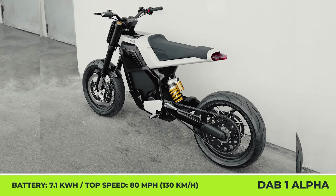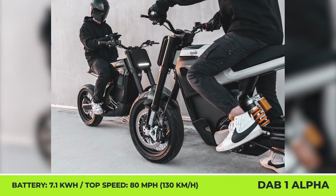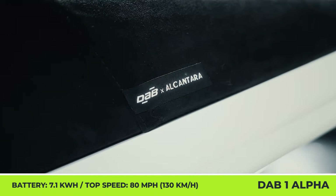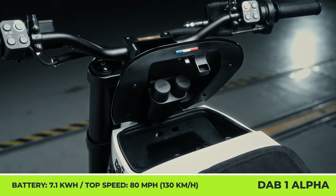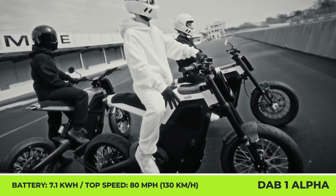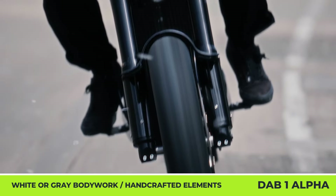With 291 pound-feet of torque at the rear wheel, the model offers quick acceleration and a top speed of 80 miles per hour. A full charge of the 7.1-kilowatt-hour battery pack could bring up to 93 miles of riding. However, the range estimations depend on the chosen performance mode: Eco, Standard, Sport, or Nitrous Boost.